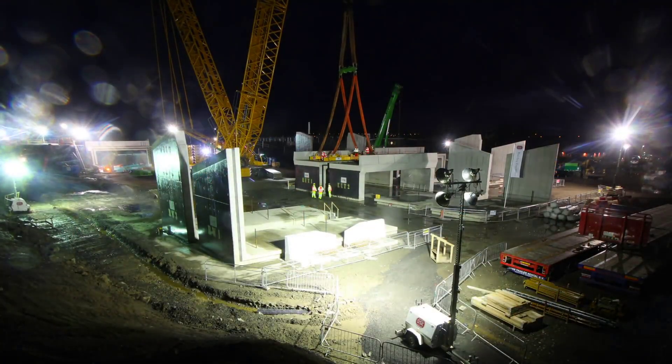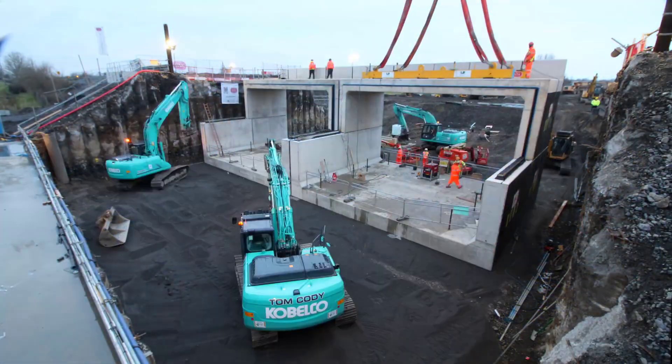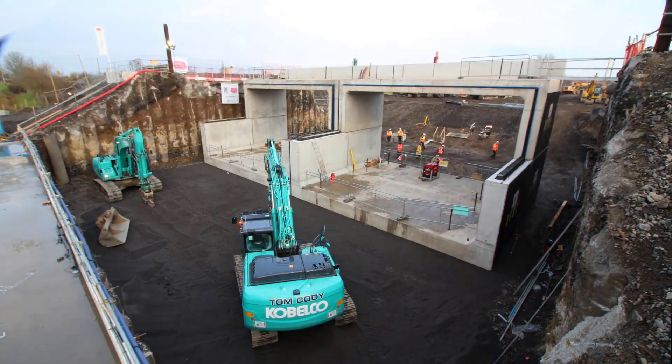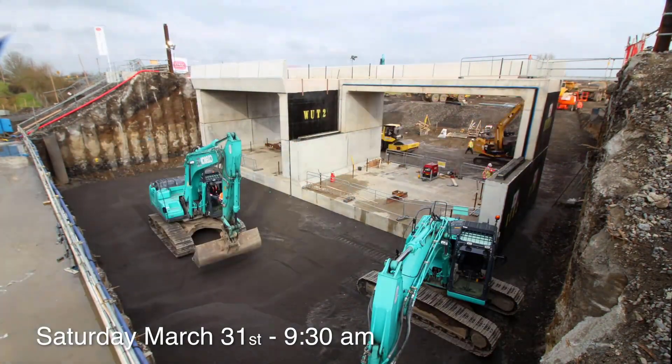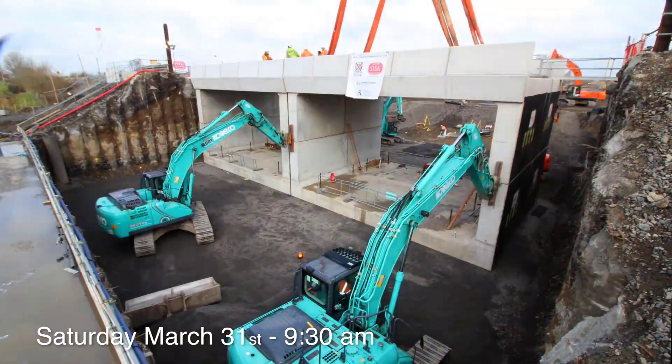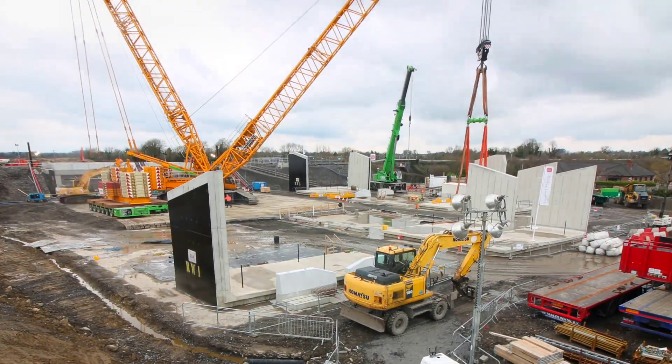By 10 a.m. on Easter Monday, just four days after the project began, the final section of the bridge was in place. The rapid progress demonstrated the effectiveness of the planning and implementation strategies applied. However, perfecting the material structure was only one aspect of the overall achievement. The next phase involved meticulous restoration of the tracks.